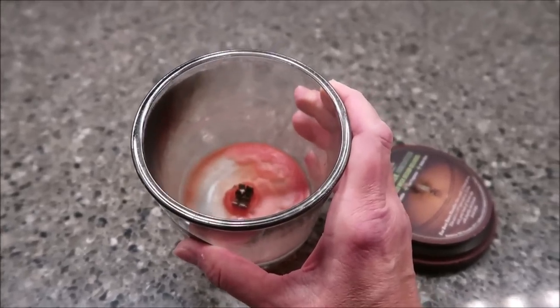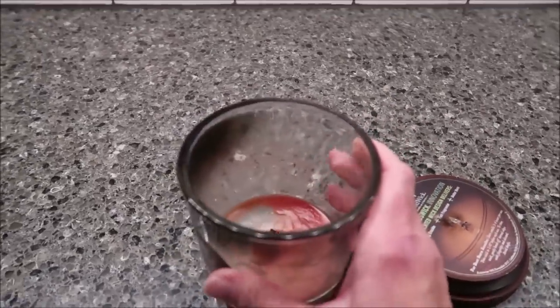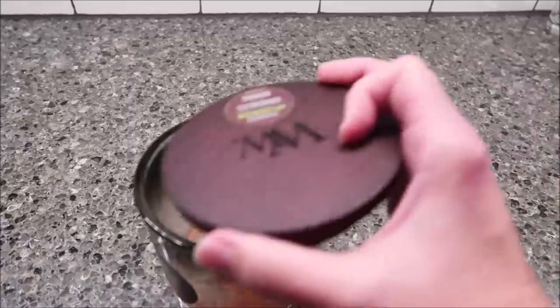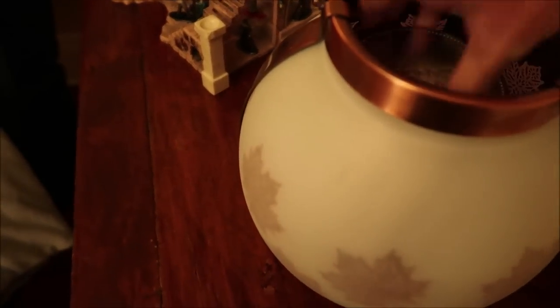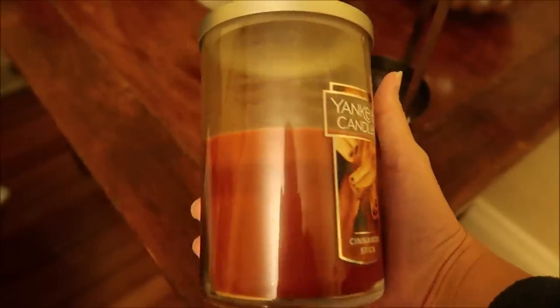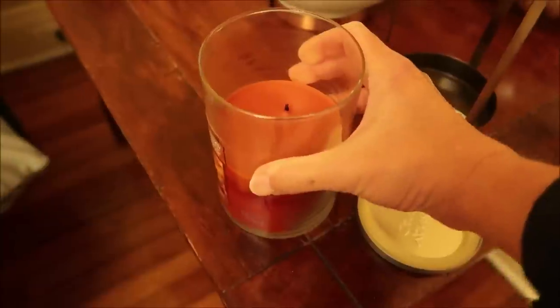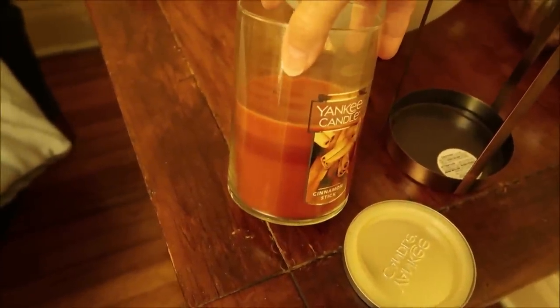My Yankee candle is still going strong — it was twice as big as the Woodwick and still has about half left. I've never had a candle take so long to burn. Let me pull it out of the holder — you have to pull it carefully by the handle. Look how slow and even it burns. I've never seen anything like this before.